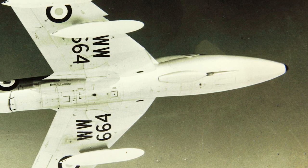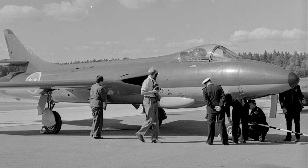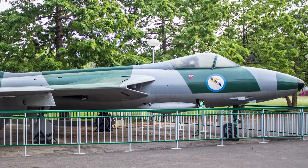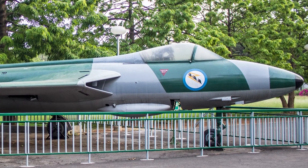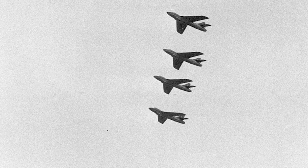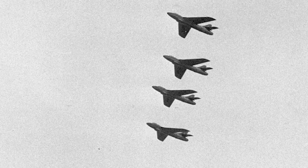The Hawker Hunter served in several countries including Denmark, Sweden, Switzerland, and Singapore. It was used by India in the Sino-Indian War of 1962, where it faced Chinese MiGs. It played a major part in the Indo-Pakistani War of 1965, regularly facing F-86 Sabres and F-104 Starfighters in combat, and also served in the Indo-Pakistani War of 1971 for ground attack missions. The Hunter additionally participated in the Rhodesian Bush War, the Second Congo War, the Six-Day War, the War of Attrition, and the Yom Kippur War.